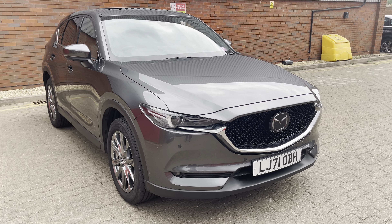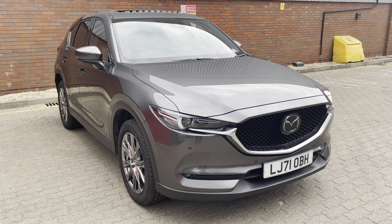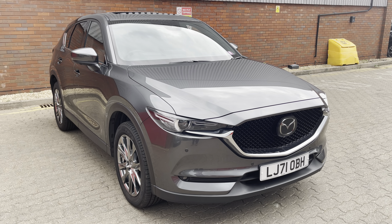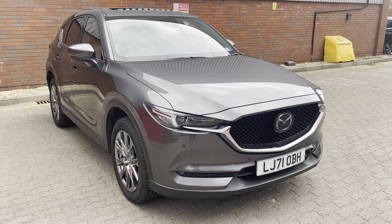If you have any interest at all in this fabulous CX-5 GT Sport Nav automatic 2.5 AWD, please ask for me. I'm Mark and I'll get you in front of a member of my team. Thank you for watching.